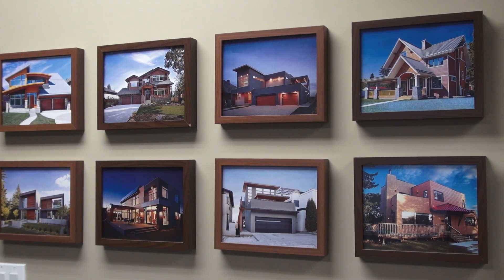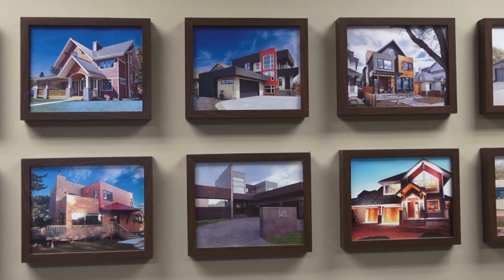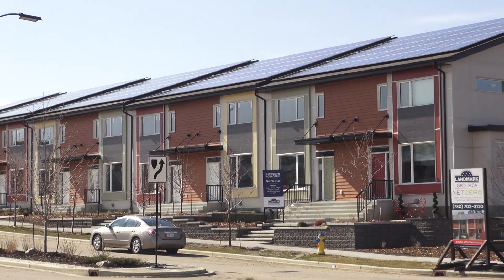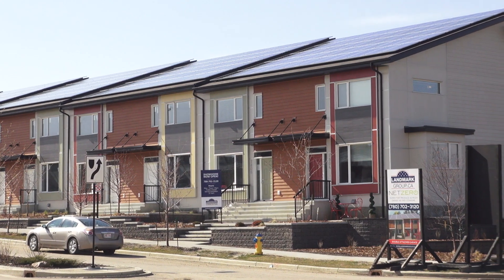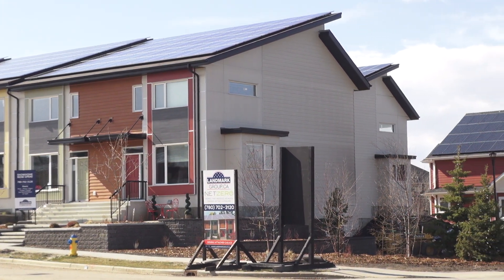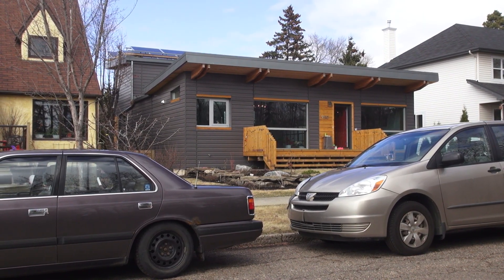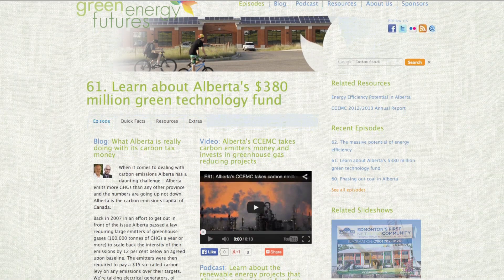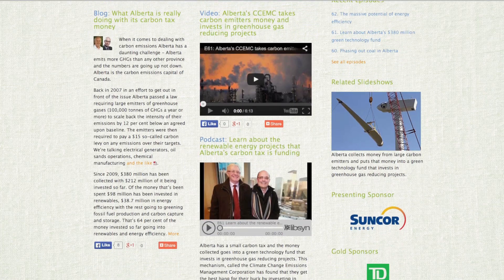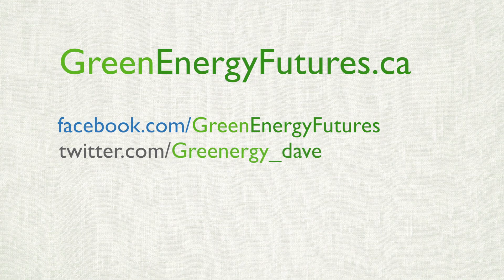Solar PV systems have come down in price so far, they now make the idea of a net zero home a no-brainer. A net zero home is the perfect answer to climate change and to reducing your energy costs for the life of your home. A game changer? You bet! In less than one decade, we've gone from demonstration project to being able to mass produce a net zero home. Learn more about our Chasing Net Zero series in our blog, photos, podcasts, and resources at greenenergyfutures.ca. For Green Energy Futures, I'm David Dodge.